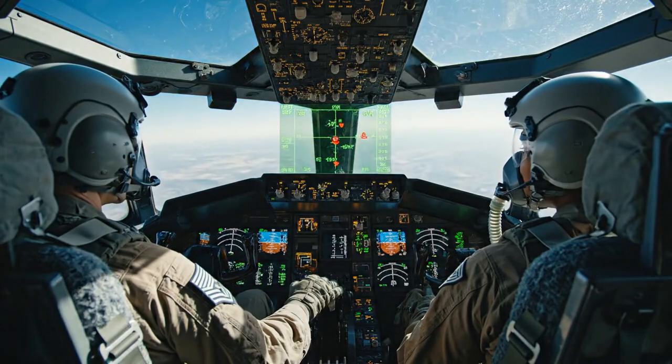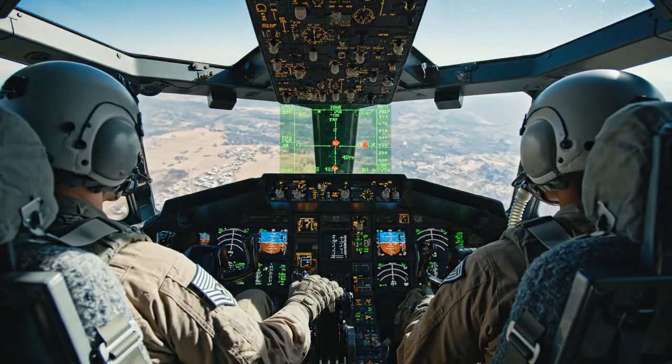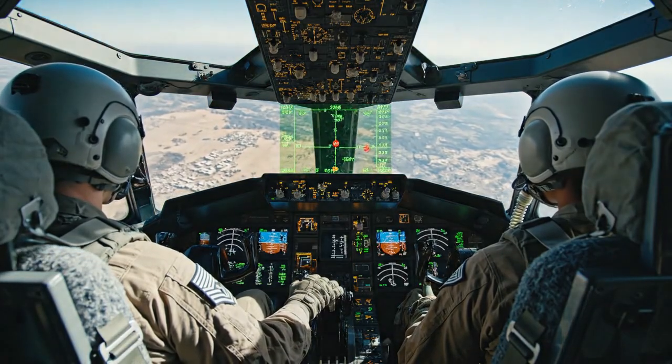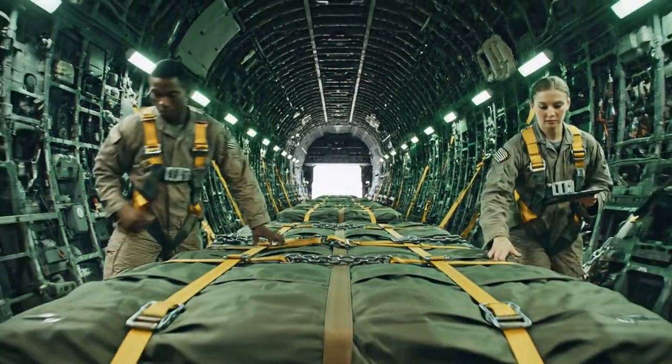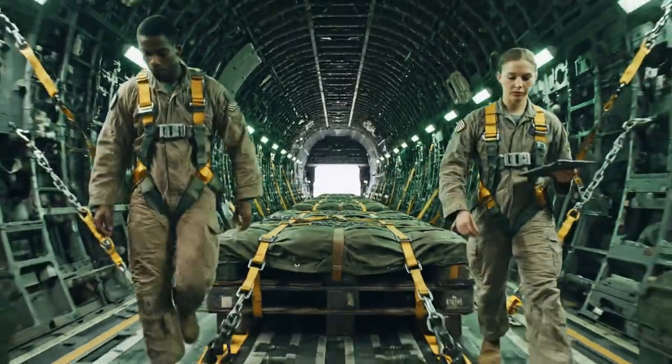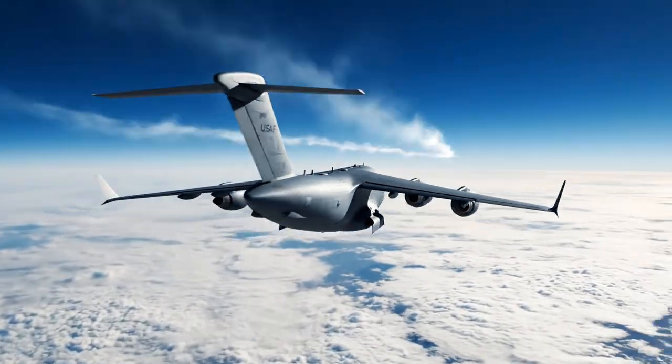But the challenge isn't just the weight — it's where they have to deliver it. The crew must fly a precise route, navigating potential ground threats. In the cargo bay, loadmasters perform final checks on dozens of container delivery systems, or CDS bundles. This is a high altitude, high speed drop.